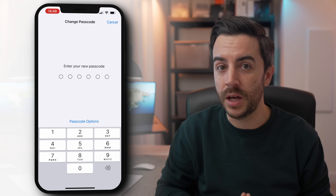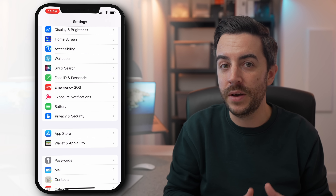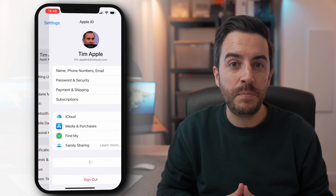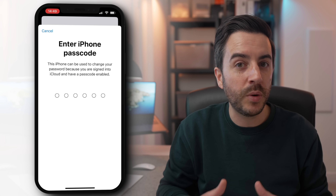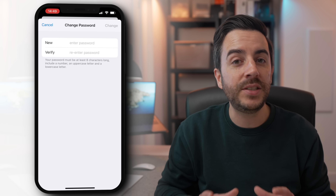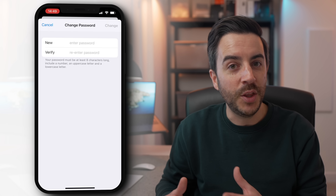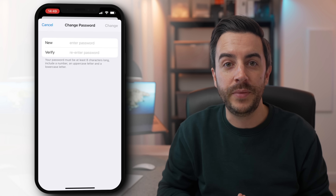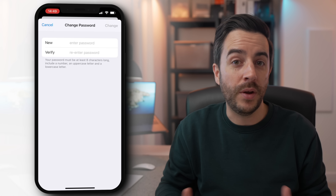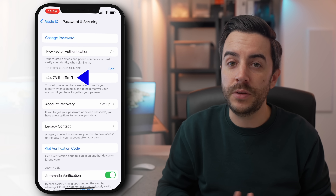They went immediately to Settings, then Face ID and Passcode, reset or disabled Face ID, and changed the passcode to one of their own. All you need to do this is the existing passcode, and it takes seconds. Once done, the thieves can lock and unlock the device as much as they like — it's essentially theirs. They'd then head back to Settings, tap on the Apple ID at the top, then Password and Security, then Change Password. The authority required to change it? The passcode — the one the thieves just changed to one only they know.